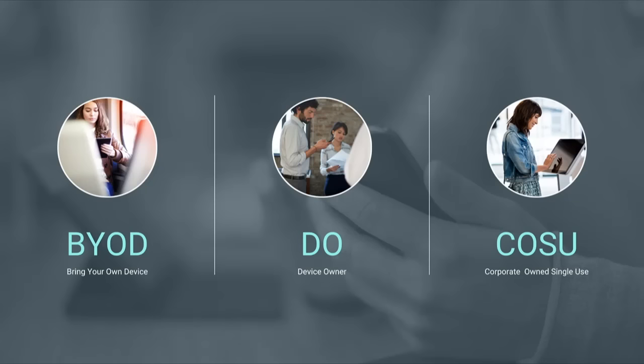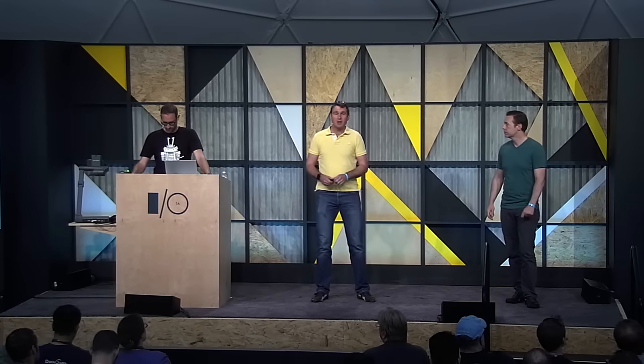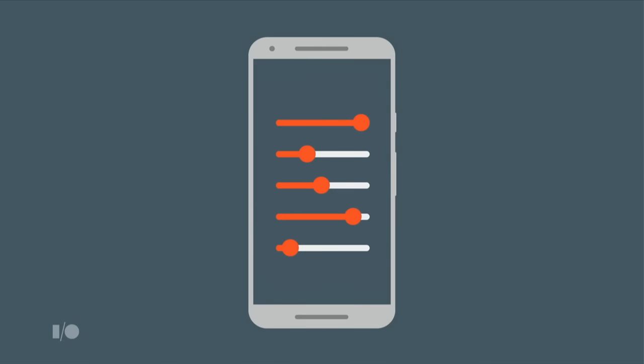And finally, there's COSU — Corporate-Owned Single-Use Devices. This covers a very diverse range of business needs. You may want to manage a fleet of devices used for a single purpose, for example like a kiosk. COSU devices are typically deployed where the device is locked to a single or small number of apps. This mode gives the company confidence that the device cannot be used for anything else, even if it's a kiosk in a public place.